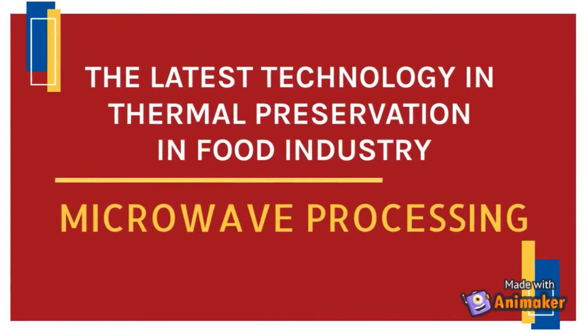Hi, Assalamualaikum. This video explains about the latest technology in thermal preservation in the food industry, which is microwave processing.